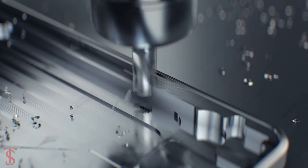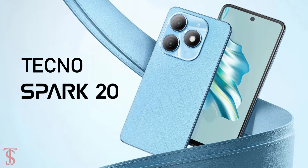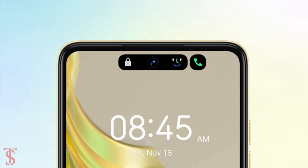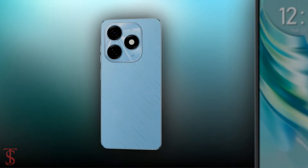The Chinese smartphone maker Tecno has announced its new Spark series phone globally, called the Tecno Spark 20, with a Dynamic Port feature similar to Apple's Dynamic Island. Now let's take a look at the specifications of this smartphone.